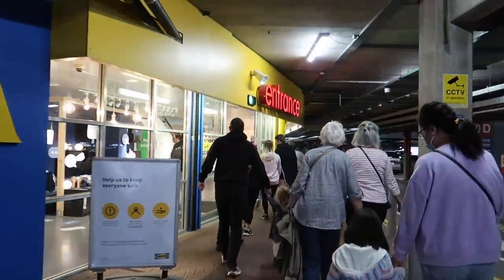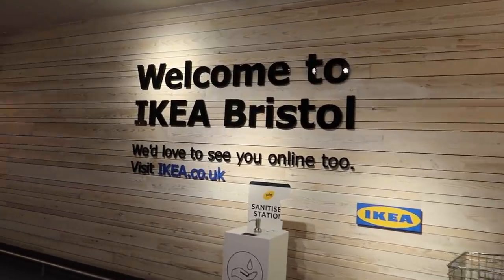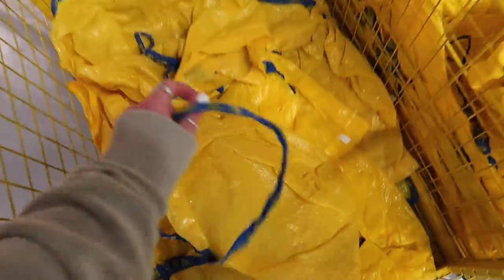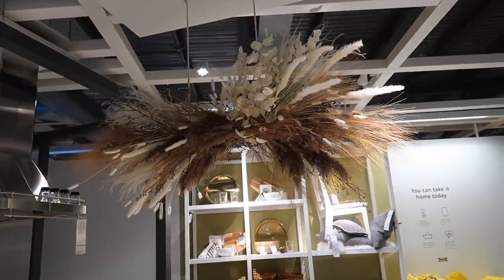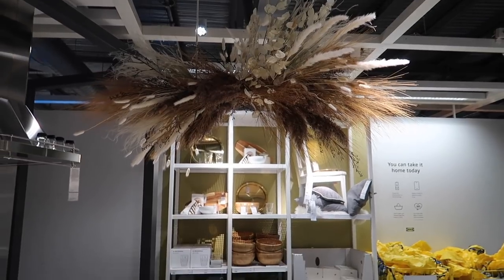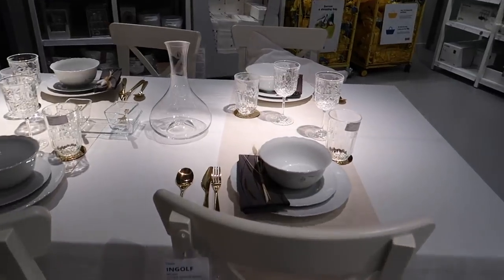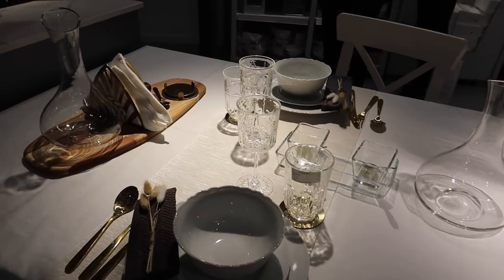So here we are back at IKEA - I go to IKEA in Bristol if you're wondering. It was actually really busy considering I went on Wednesday, the first of September. I grabbed a bag ready to shop. Heading over to the first display, I noticed this absolutely stunning pampas cloud - unfortunately IKEA don't sell that, or I would have most certainly bought it.